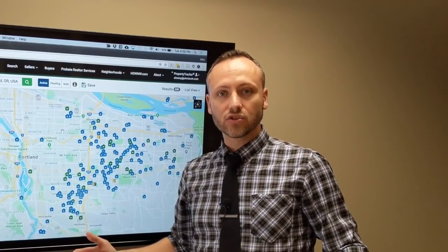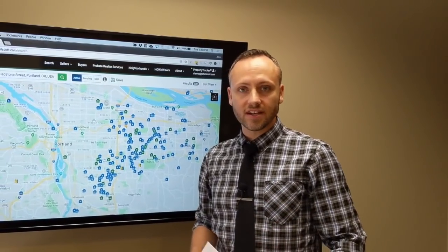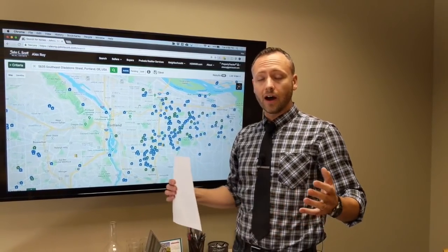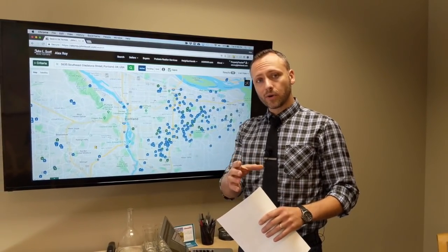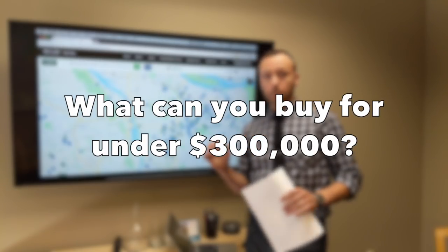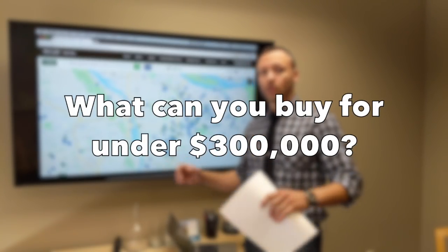Hi everyone. It's August 29th, 2018. I'm Alex Roy, your trusted John L. Scott real estate agent in Eastside Portland, here with a very interesting video for you. First time doing this by request. We're asking the question today: what can you buy in Portland for under $300,000?